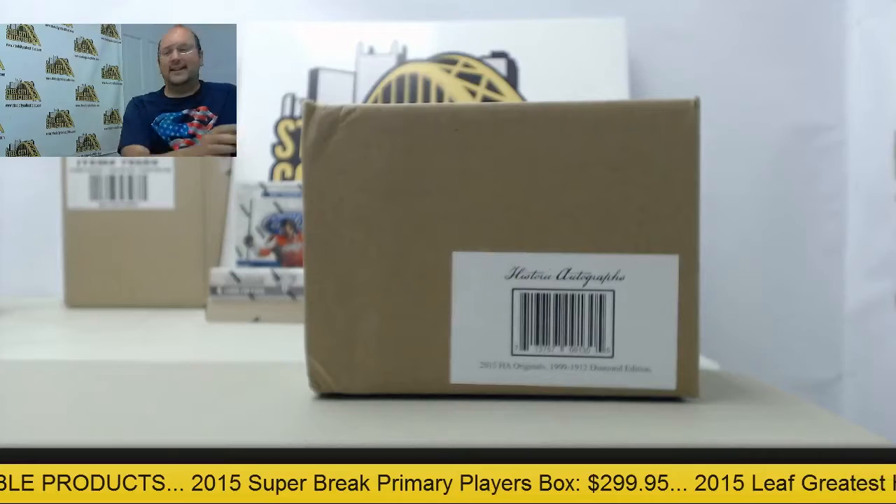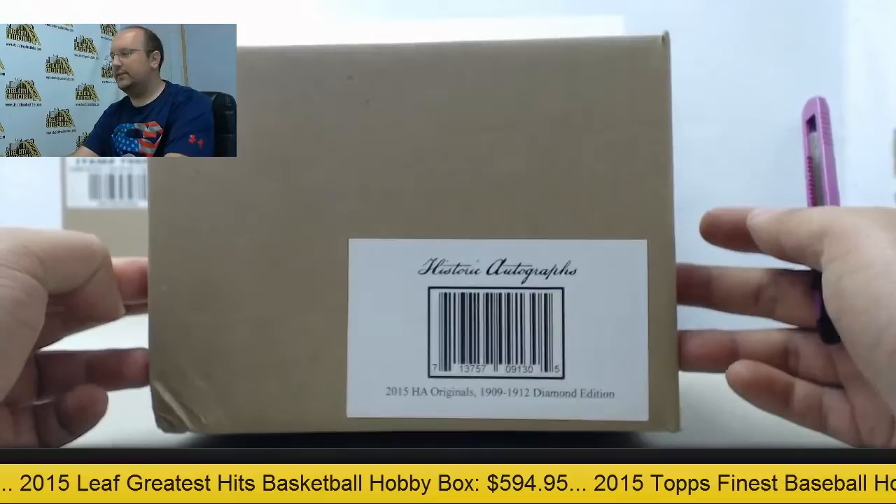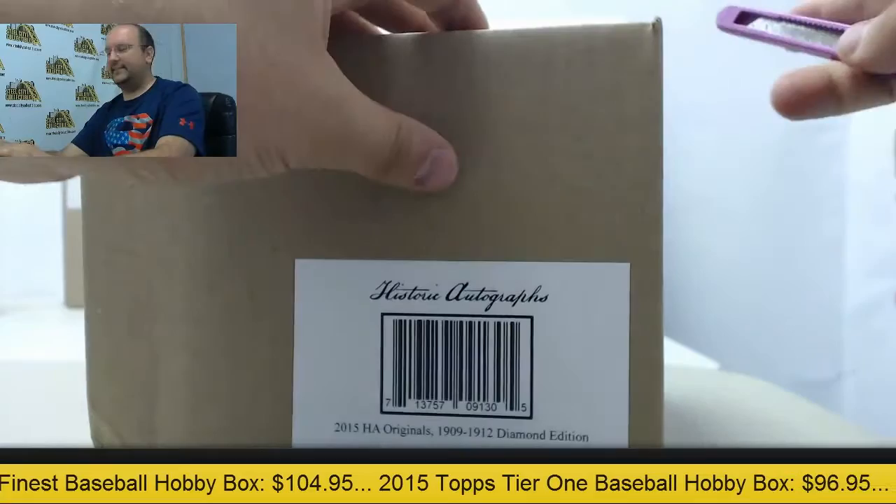Next up here today, the Steel City Brake Room — a five-box case of historic autographs originals, 1909, going out to AP. Thank you very much; today we all appreciate doing these breaks for you. Let's see what we got for you.